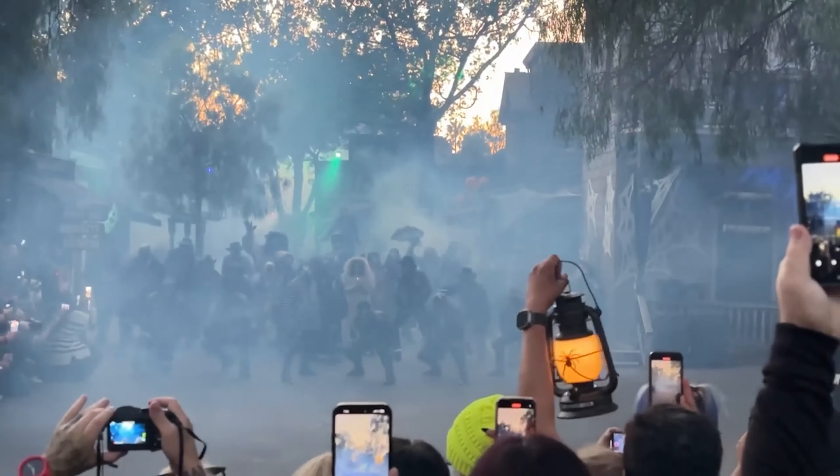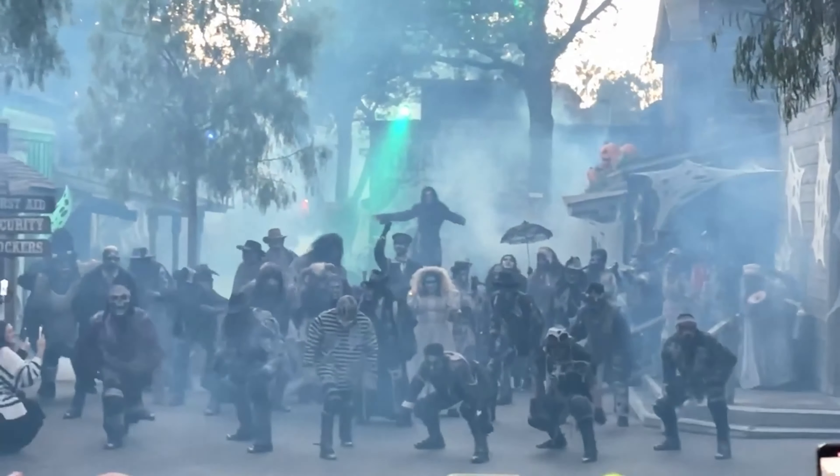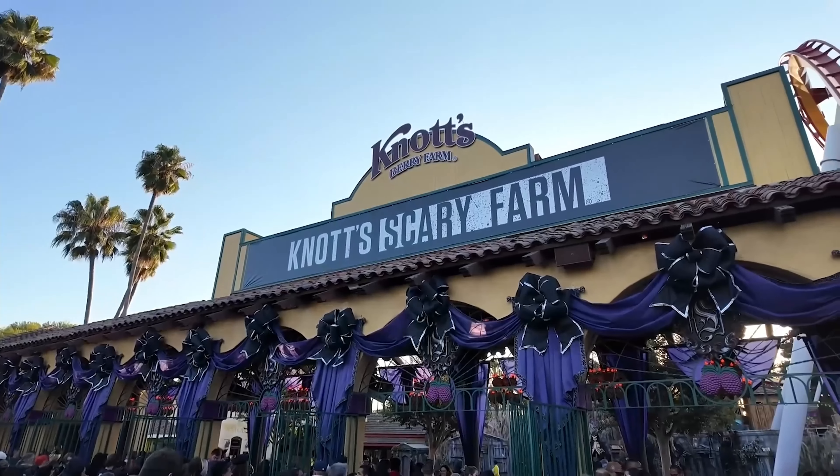Do you want to know the best-kept secret to surviving Knott's Scary Farm without the long lines? How about an exclusive way to breeze through all the mazes and dine with monsters before the scare even begins? Stay tuned because I'm about to reveal a hidden gem — the Knott's Buffet — where your evening of terror starts with a meal you'll never forget.